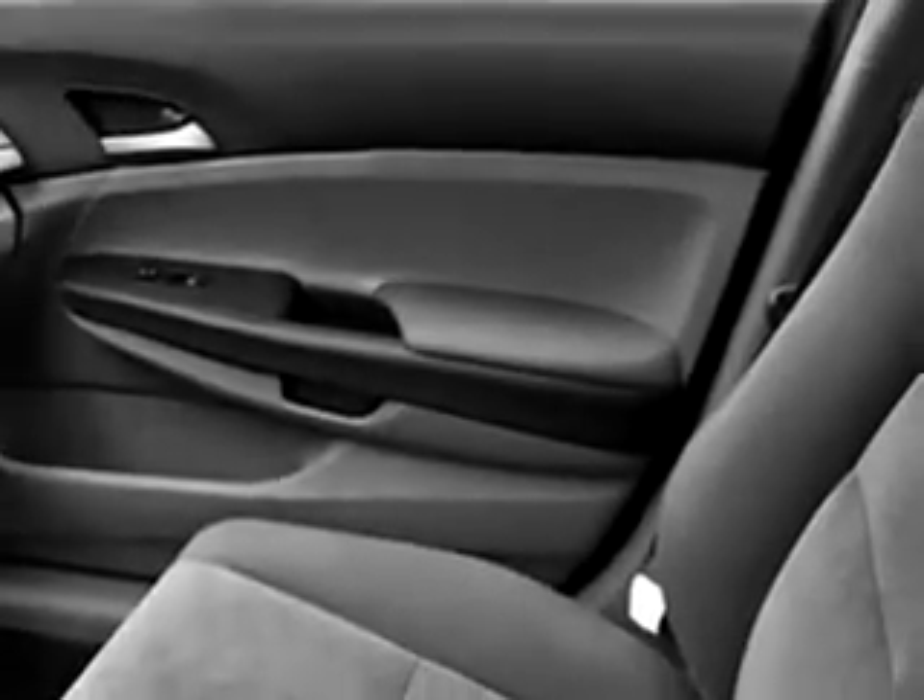Enjoy the drive and have peace of mind in this 2010 Honda Accord LXP. See us at Delray Honda today.